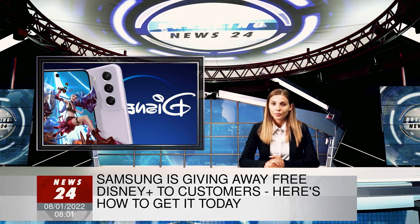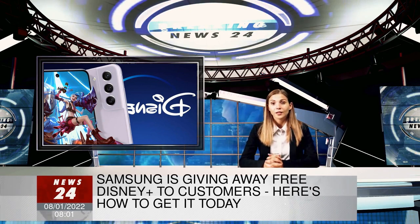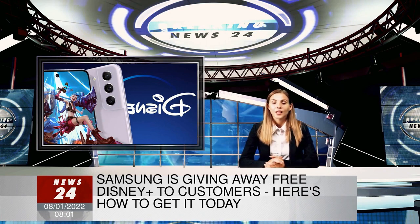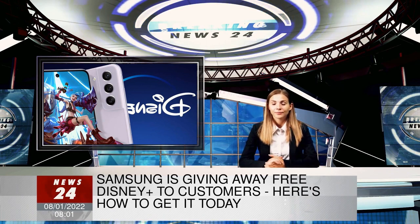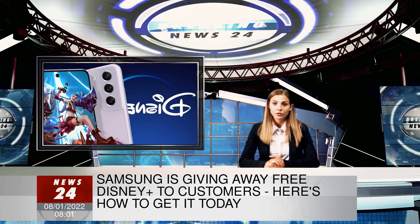When it arrives in stores from January 11, fans will find a device that includes a stunning 6.4-inch display with a 120Hz refresh rate. That means you'll get a silky smooth experience when scrolling through websites or playing the latest games.